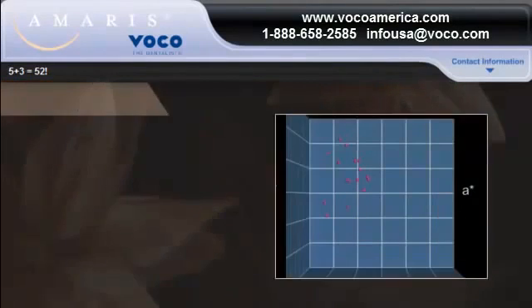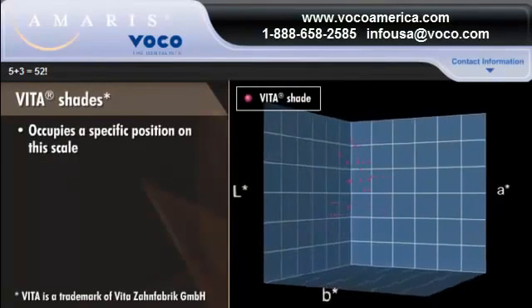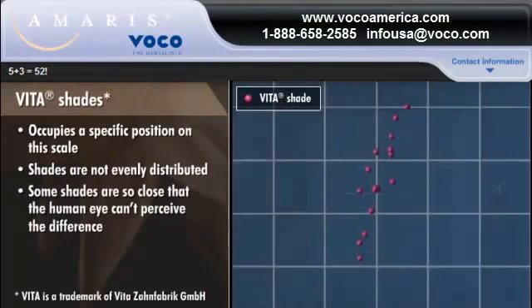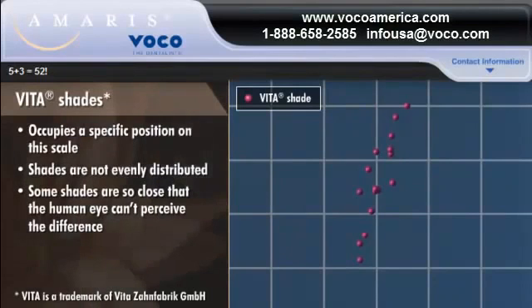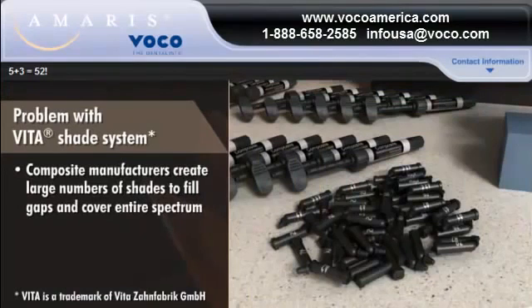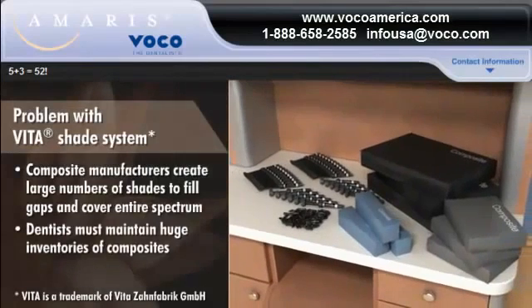Each of the 15 most used Vita shades occupies a specific position on this scale. The problem with Vita is that its shades are not evenly distributed on the scale — some of the shades are so close together that the human eye can't perceive the difference, while others are so far apart that they create gaps between the shades. This requires composite manufacturers to create large numbers of shades to fill the gaps, which means dentists must maintain huge inventories of composites, some of which are unnecessary because the difference between them can't be discriminated.